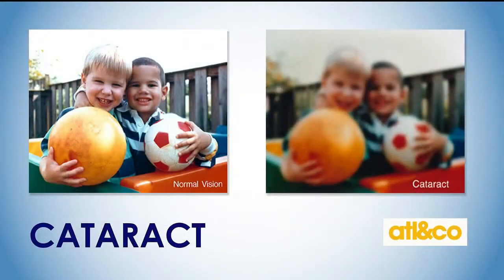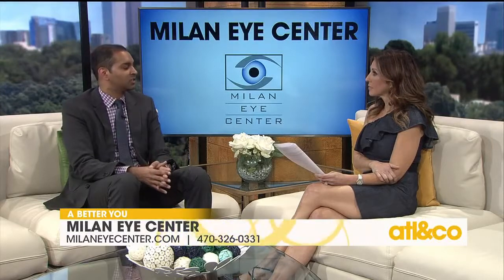A cataract is just the natural clouding of the lens itself. It starts usually in your mid-50s and gets worse as you get older. When you're young the lens is very clear, but as you age the proteins degenerate and the lens turns cloudy — almost a yellowish, brownish color that doesn't transmit light well. Symptoms can include difficulty reading, trouble focusing, faded colors, and difficulty driving at night with glare and halos from oncoming headlights.